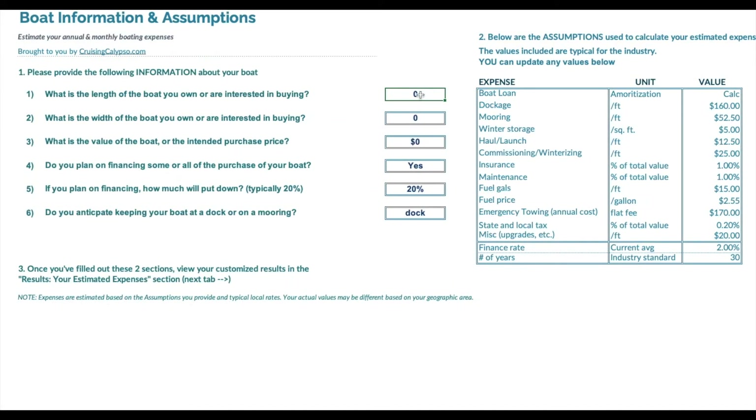Let's put some data in here. Let's put the length of the boat at 36, the beam in at 12, and the price in at $75,000. We will say that you are financing the boat, which is a drop-down option. You have an option to put in your down payment — we'll put in 20% — and we'll say that you are going to keep the boat on a dock.